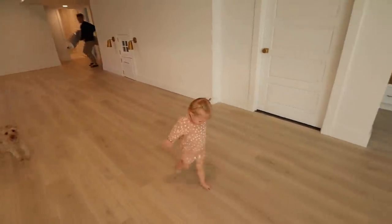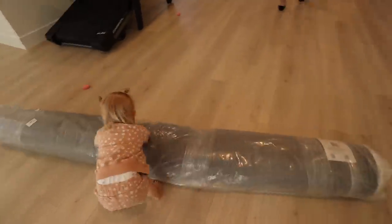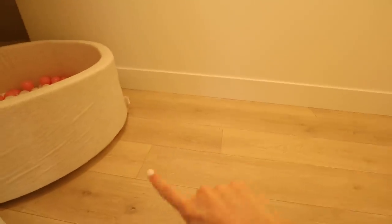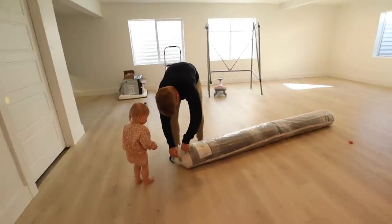Coco, come show me your playroom! She put her ball pit right there. This is Coco's little playroom — there's a little light switch just her height so she loves it. Looking back, I wish we would have done carpet in here because it's a really weird shape. I'm glad we did hardwood everywhere else because it looks so nice, but I kind of wish we had done carpet just in this little area. We moved her ball pit in here and she has this cute little door.